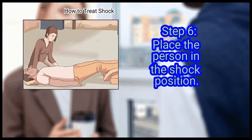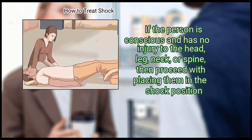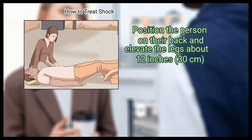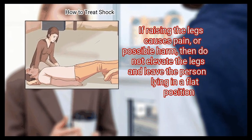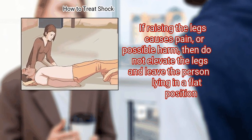Step 6: Place the person in the shock position. If the person is conscious and has no injury to the head, leg, neck, or spine, then proceed with placing them in the shock position. Position the person on their back and elevate the legs about 12 inches (30 centimeters). Do not elevate the head. If raising the legs causes pain or possible harm, do not elevate the legs — leave the person lying flat.